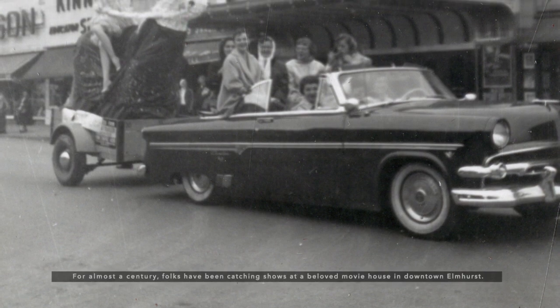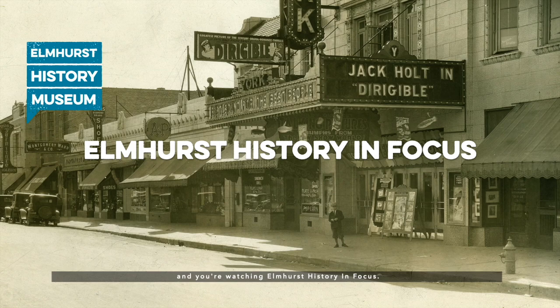For almost a century, folks have been catching shows at a beloved movie house in downtown Elmhurst. Let's catch up on the history of the storied York Theater. I'm Dan Lund, Curator of Collections at the Elmhurst History Museum, and you're watching Elmhurst History in Focus.